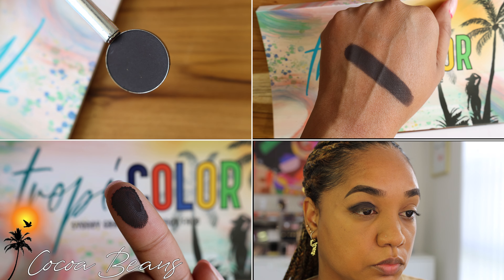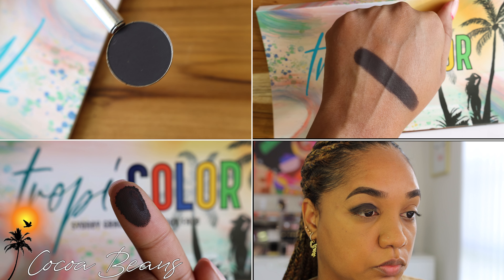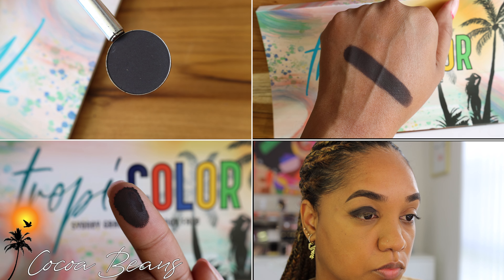Then we have the shade Cocoa Beans. I was going to call it Coffee Beans because Jamaica is known for Blue Mountain Peak coffee, but Cocoa Beans are what I'm more familiar with — I grew up around cocoa beans and we would make chocolate tea from them. Cocoa Beans is a rich espresso dark brown that borders on black; it's actually a blackened brown shade. You can use it to smoke out looks, as an eyeliner, or all over the lids for a rich smoky eye.